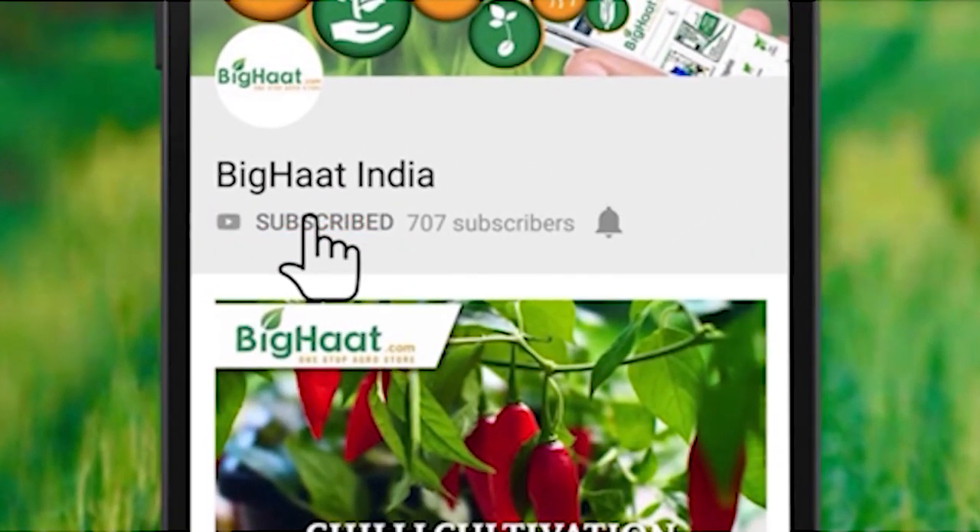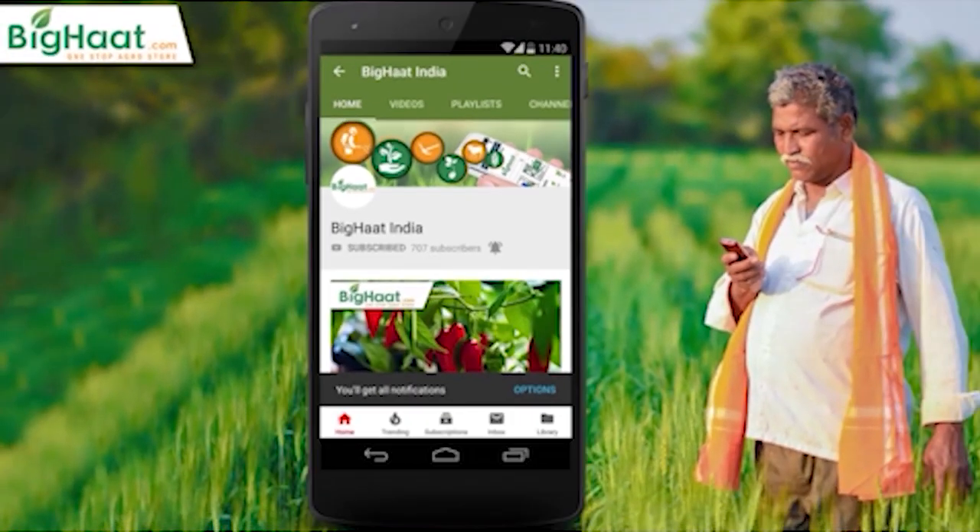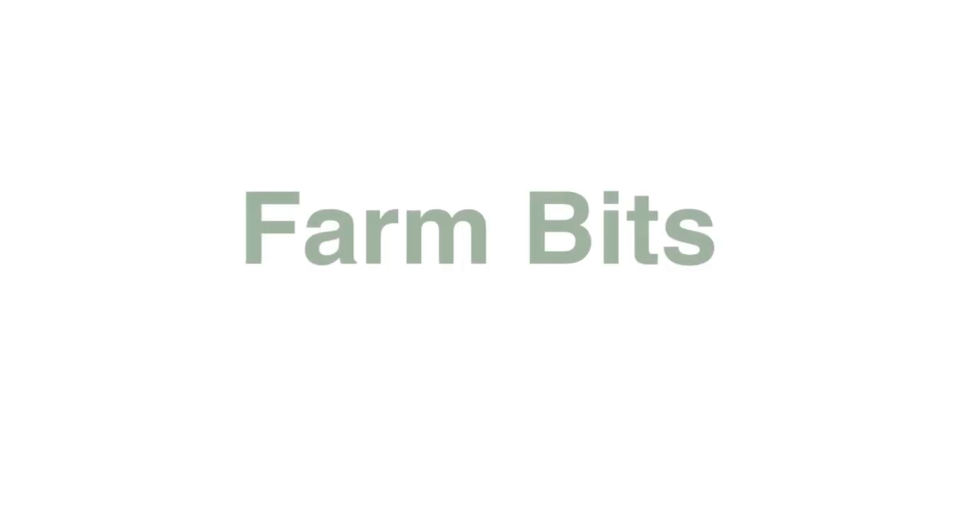Subscribe to Big Heart India channel and press the bell icon to watch the best agriculture-related content. Hello everyone, I'm Moshmi. Welcome you all to today's Farm Bits. Today we are here to talk on the topic of effective management of diamond back moth on cole crops.